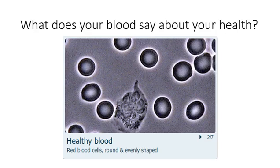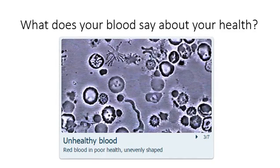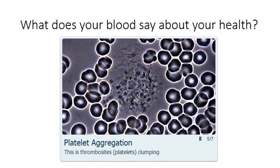But what does your blood say about your health? This is a high powered view of healthy blood cells — red blood cells, round and evenly shaped. This is unhealthy blood, red blood in poor health, unevenly shaped. Platelet aggregation — this is basically platelets clumping together. All of these tell a story about your current health and what you can actually do about it to improve your health and the future of your health.